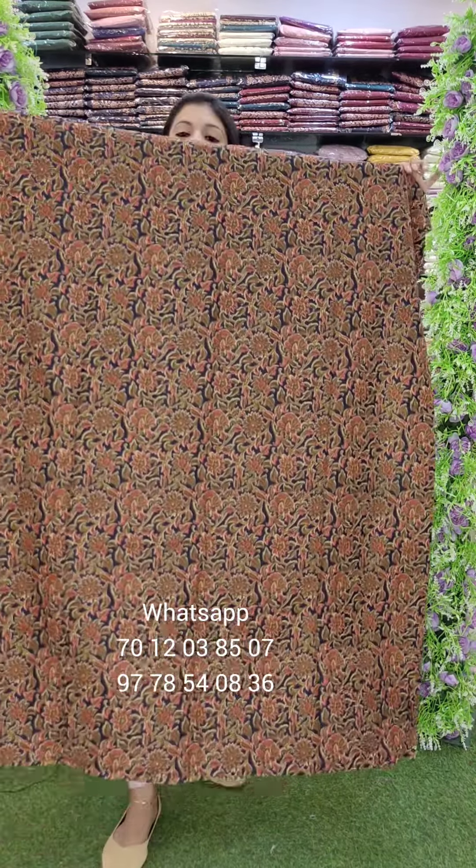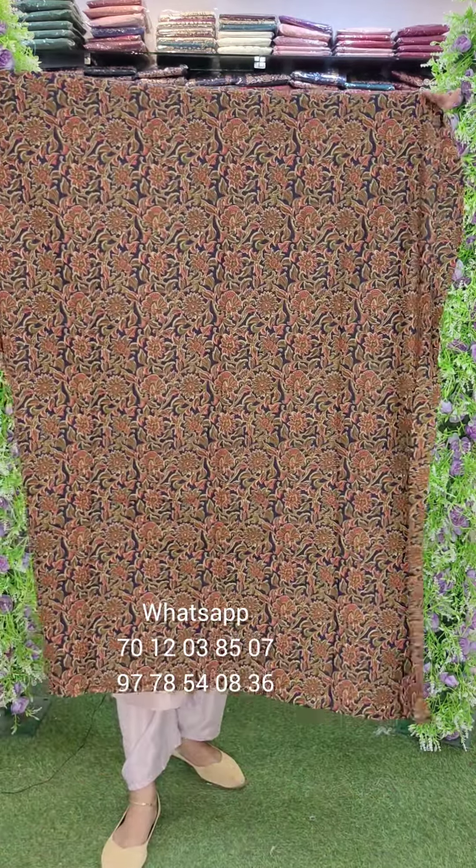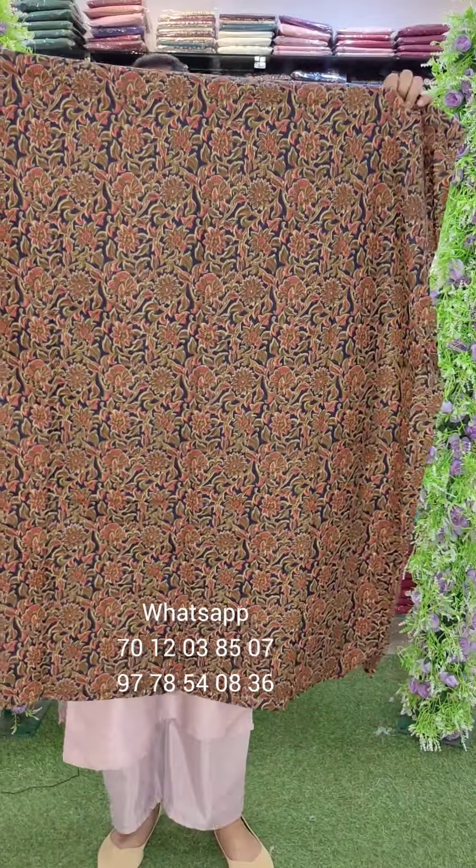We have a lot of special collections. We have a lot of details in the video. First of all, we have a cotton fabric. We have a lot of length and a lot of printed style.